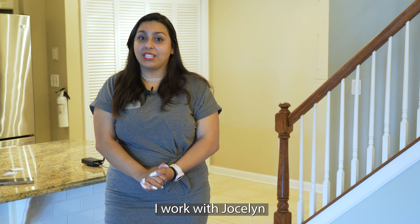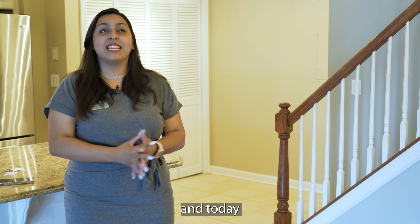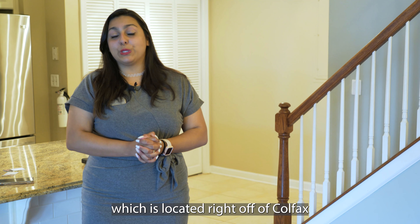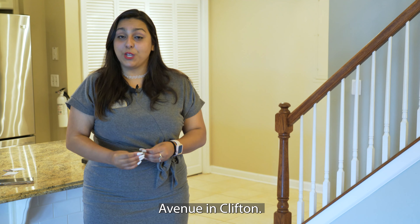Hi, my name is Rachel. I work with Jocelyn Russo Group with Coldwell Banker, and today we are here at Cambridge Crossing, which is located right off of Colfax Avenue in Clifton.